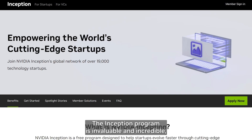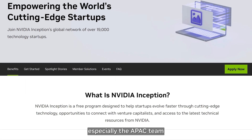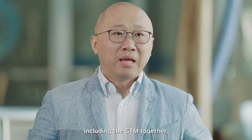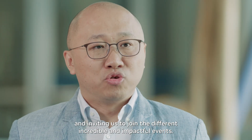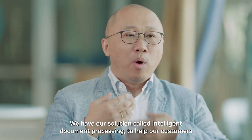The Inception program is invaluable and incredible. Especially the APAC team helps Sysacit grow in many ways, including go-to-market together, introducing different partners and customers to Sysacit, and inviting us to join different incredible and impactful events.